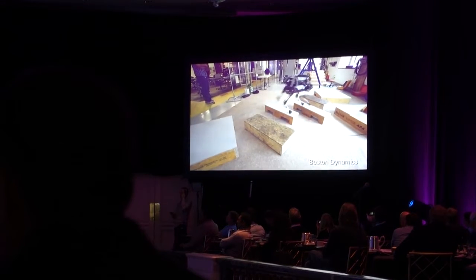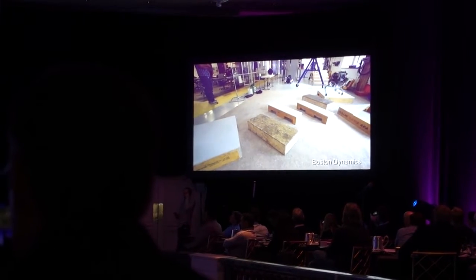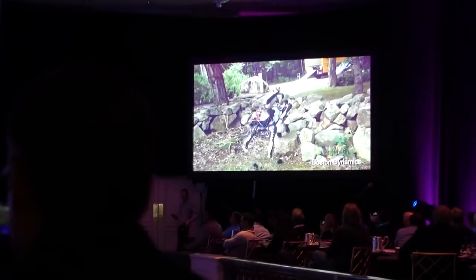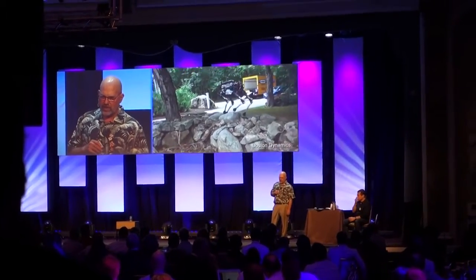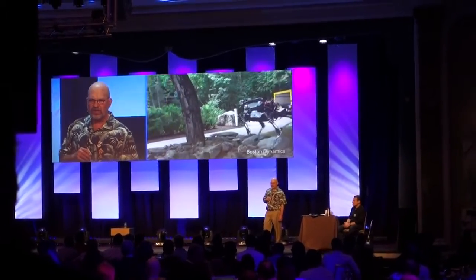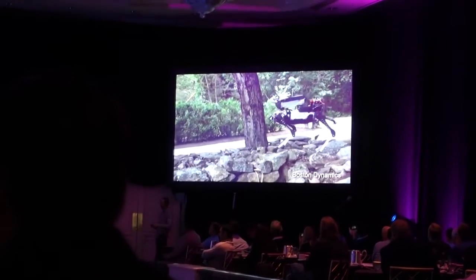It only weighs 60 pounds. It's all electric. It's got a vision system so it can look at the world around it and figure out where to put its feet. And it's got reflexes and control like the other robots so that it can keep its balance even if perception didn't work exactly right.